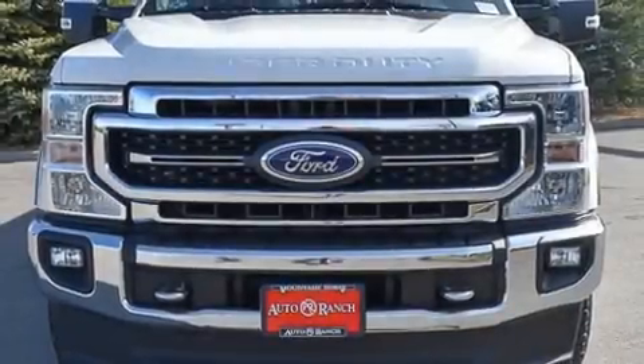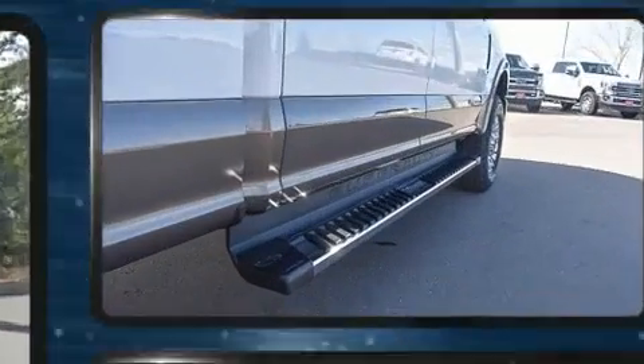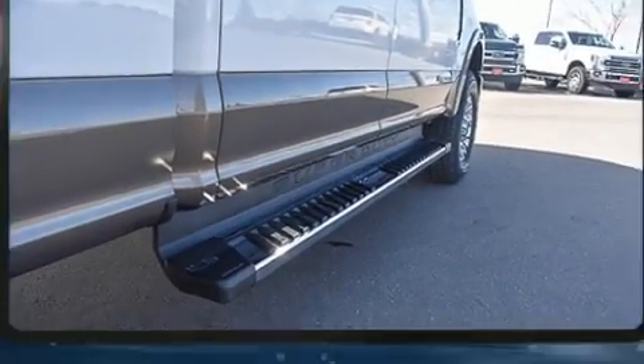Get excited about the 2020 Ford F-350. Under the hood you'll find an 8-cylinder engine with more than 400 horsepower, providing a smooth and predictable driving experience.